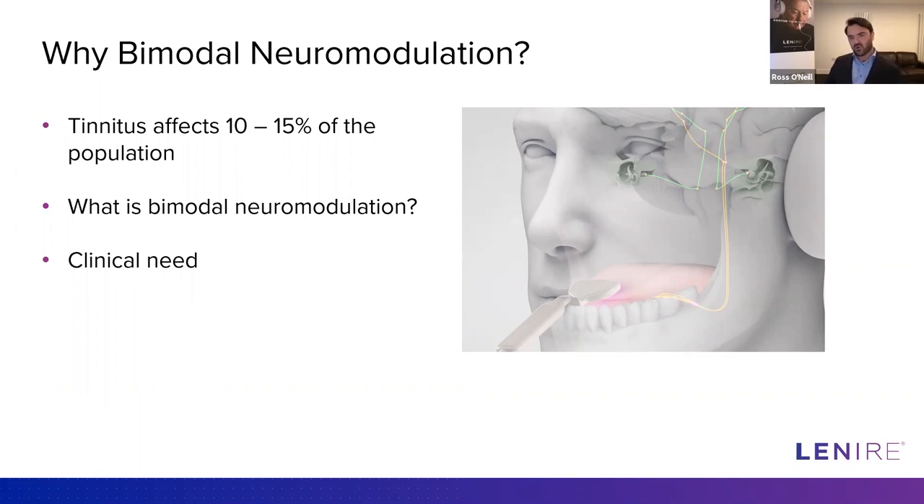Neuromodulation is the stimulation of a nerve or nerves to drive therapeutic benefits or to inhibit pathological activity in the nervous system. Bimodal neuromodulation is the combination of two forms of stimulation, usually in a synchronized or coordinated manner, in order to hardwire therapeutic effects into the nervous system and deliver a long-lasting therapeutic benefit. This is achieved through neuroplasticity — the brain's ability to wire and rewire based on sensory stimulation.